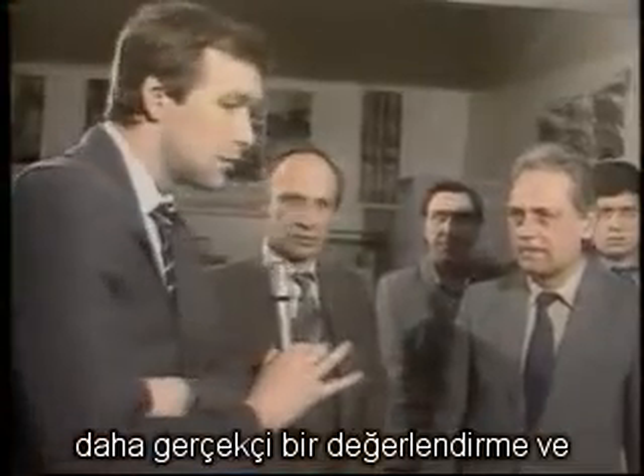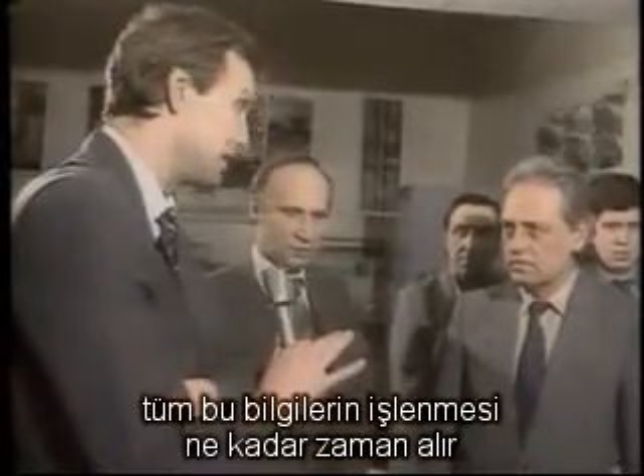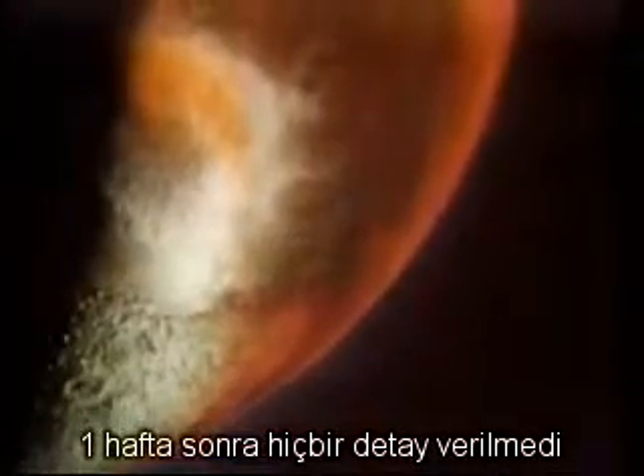How long will it take to process all of the information to get more or less objective scientific results, rather than fantastic ones? Come back in a week. One week later, no details are given.